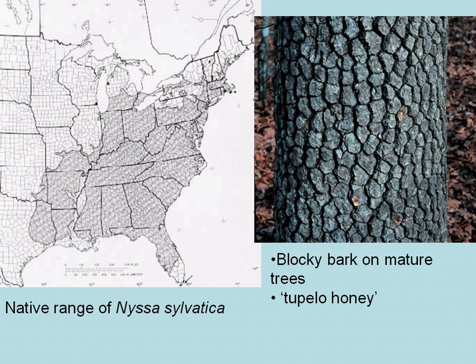Here's a picture on the right of the blocky bark that you sometimes see on mature trees. Black gum is also famous for Tupelo honey. The flowers of black gum produce nectar that is prized by honey bees. And on the left, you see a map of the native range of Nyssa sylvatica, or black gum.